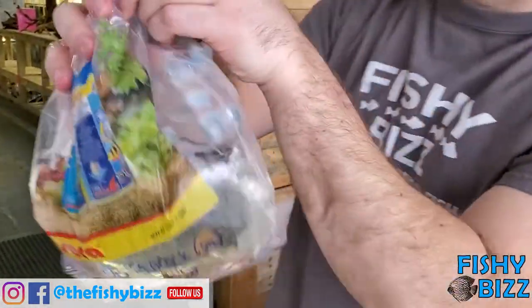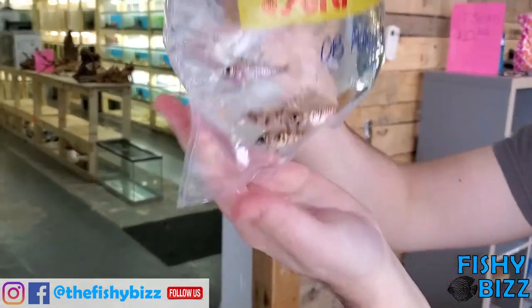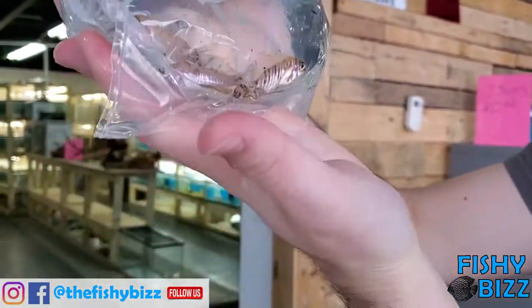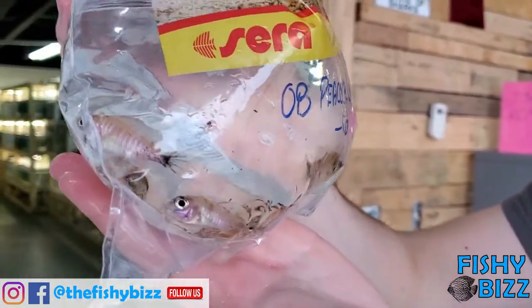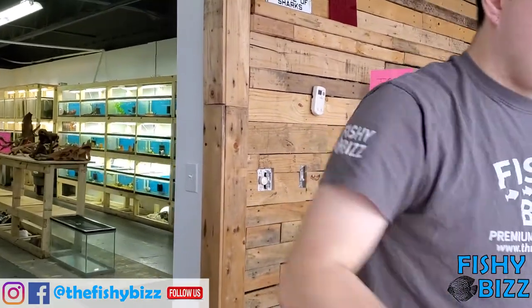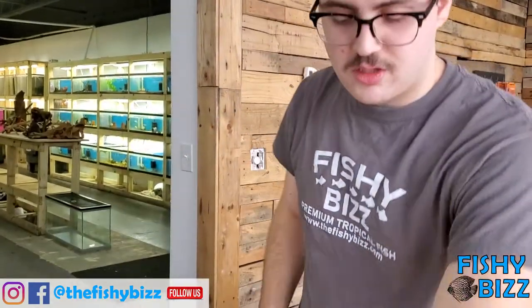These are classic OB peacocks. We always have a pretty good peacock selection here. Little guys, already showing some color. Generally from this supplier they look really nice when they're adults — they already got a little color on them. Those guys run about 10 to 12 bucks.